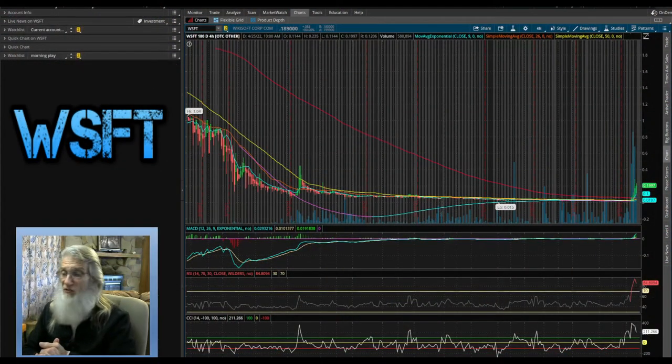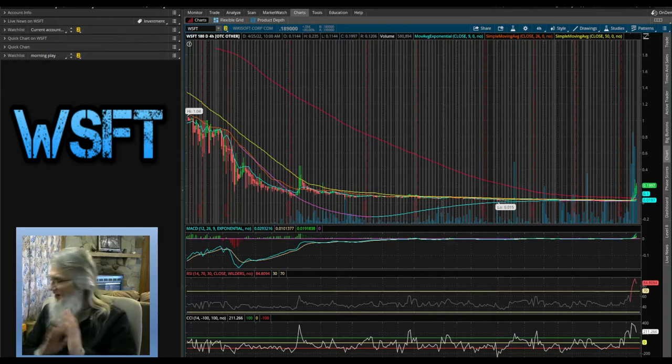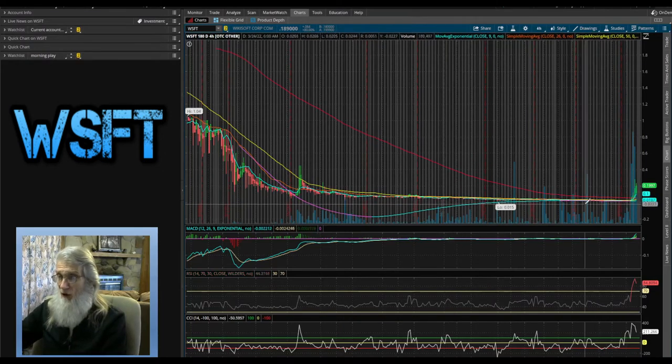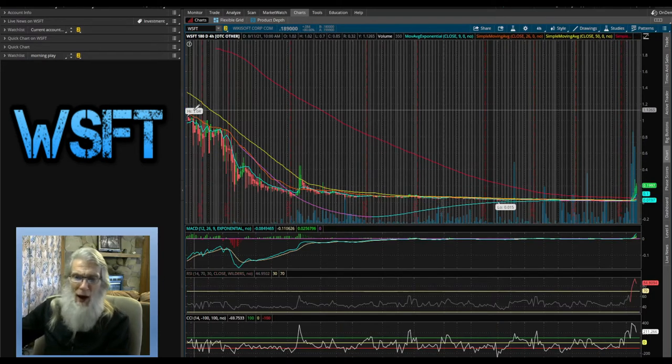Let's go look at the chart. We're looking at WSFT on the six-month four-hour chart, and we're doing all our charting on thinkorswim — a free trading platform. To get it, all you have to do is sign up for a free trading account over at TD Ameritrade. She has been really flat for a while — had a huge drop, had a dollar high, and fell down to a low of a penny and a half.